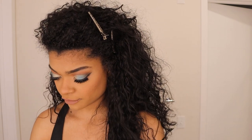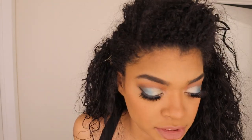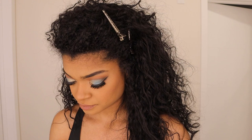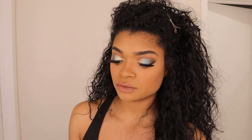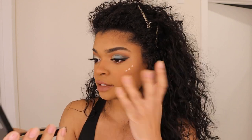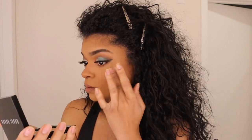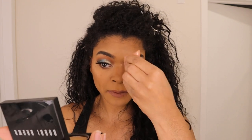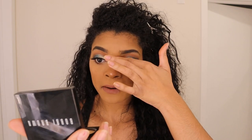For my highlighter today I'm going to be using the Born to Glow Liquid Illuminator by NYX. I'm just going to dot this on my face and blend that out with my finger, and then along my nose.